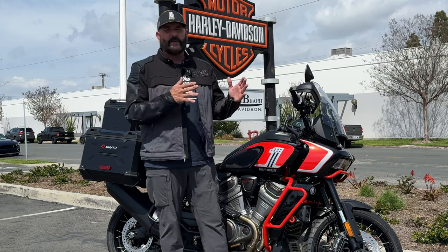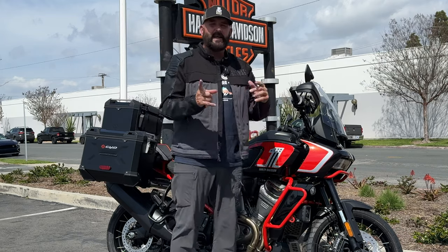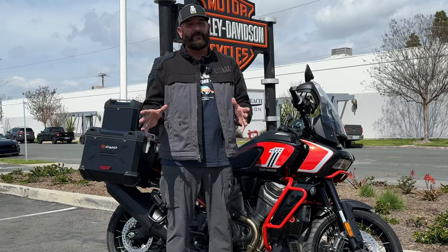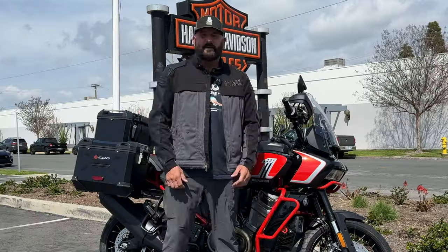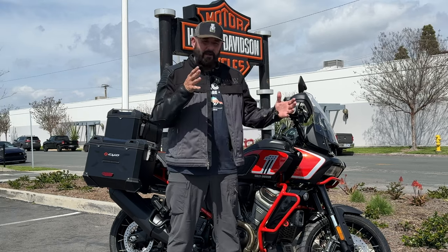So I came down and picked myself out a 2023 Harley-Davidson Pan America Special in yellow, which I really love a lot. That started the rebirth of our Harley-Davidson journey. I've actually bought four motorcycles from this Harley-Davidson Huntington Beach store.